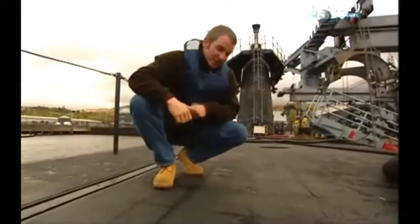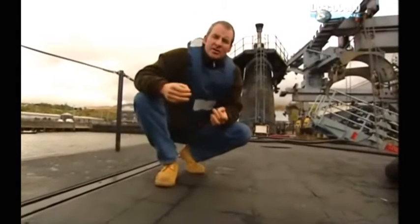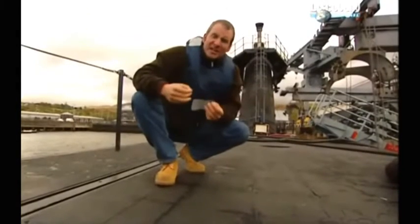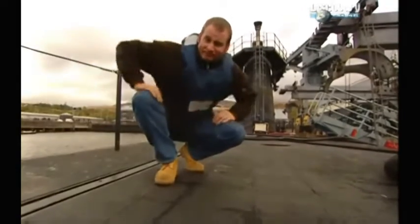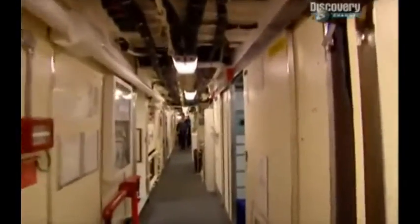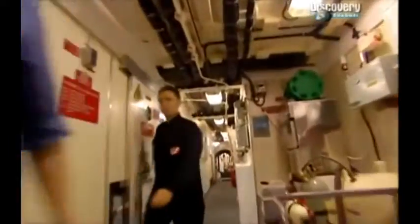So just how do you hide something this big? The entire submarine is covered with these tiles. But they're not just any old tiles — they're what's known as anechoic tiles, which basically means they absorb sound. So no use trying to find Vigilant using sonar. And inside the submarine, every piece of equipment, from the power plant to door latches, is designed to operate as quietly as possible.